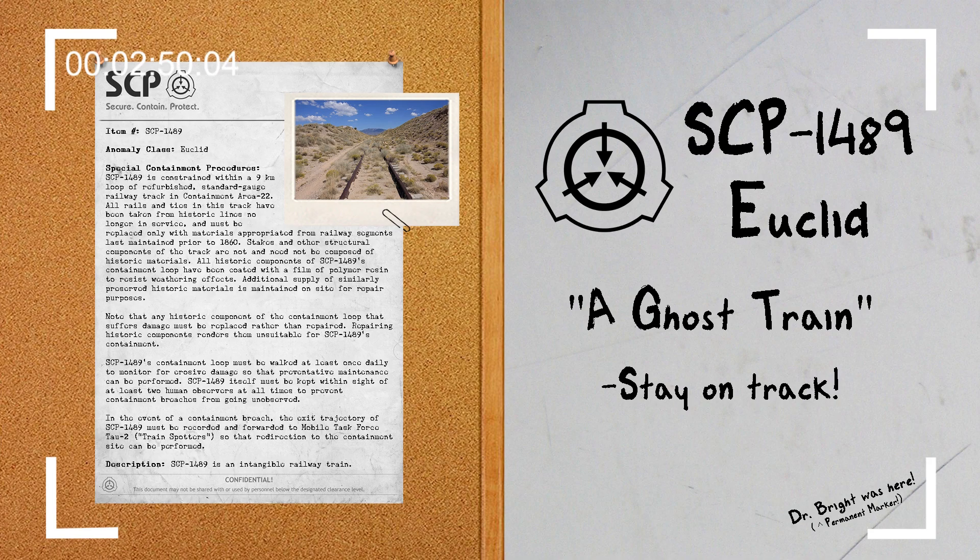SCP-1489 will deviate only when it encounters historic stretches of track of sufficient age which are approximately parallel to its path, and will resume geodesic travel upon reaching a break in such a track. SCP-1489 generally follows land contours and slows somewhat when traveling uphill, but crosses substantial bodies of water at some elevation as if traversing an invisible causeway. It has similarly been observed to travel directly through certain sharp inclines in terrain as if traveling through a tunnel.